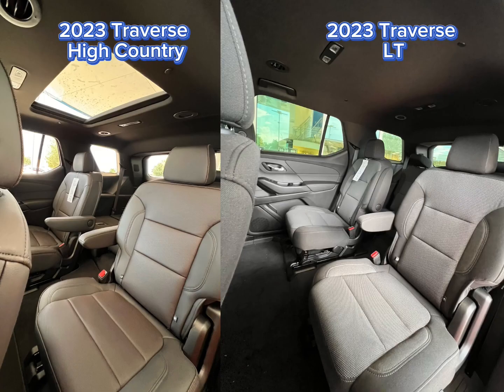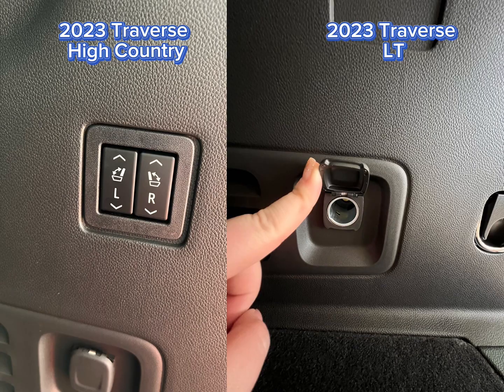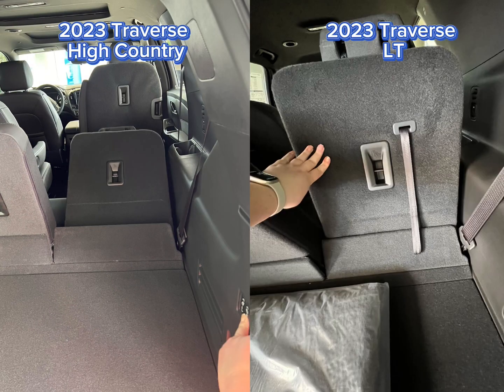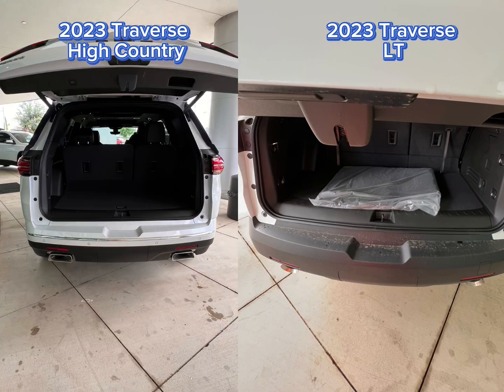You wanted a moonroof? How about two — one in the front and the back. Where's all our cool moms and dads at, or literally anyone, like maybe a Kate Baker? All you gotta do is push that button and it goes down. That is so cool, just like this power liftgate on the High Country.